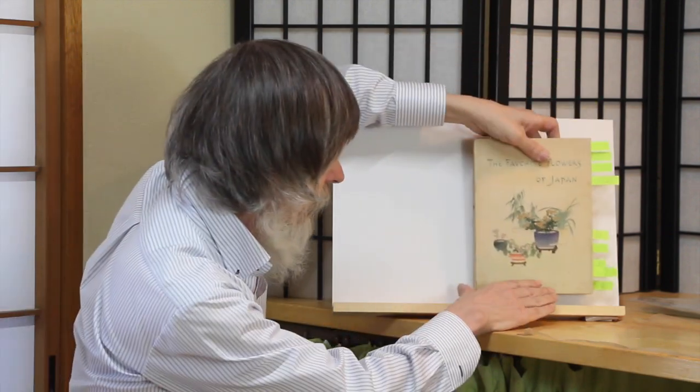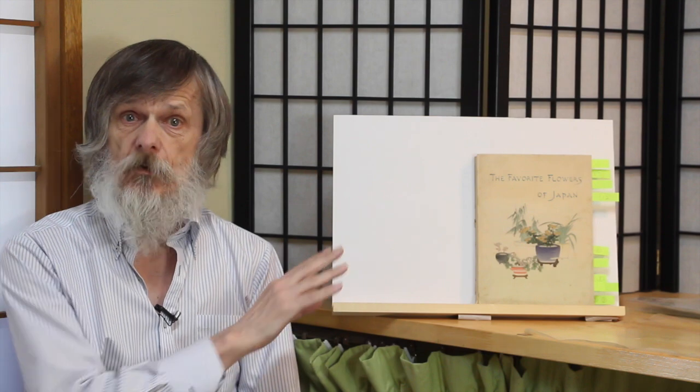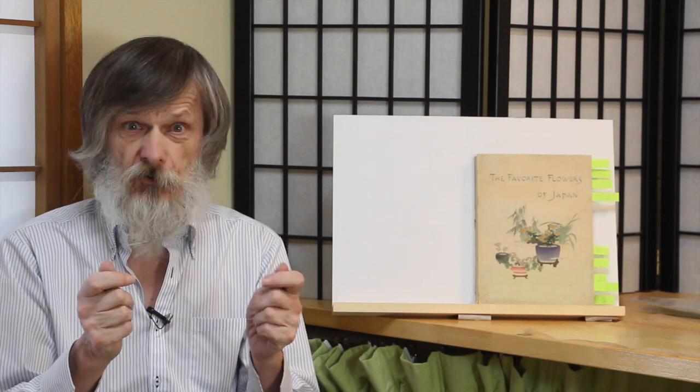In the previous episode, we spent quite some time looking at a single print. This time around, we'll also look at a single item, but it's quite a bit more substantial — it's an entire book. The Favourite Flowers of Japan. It was first published here in Tokyo in 1901. The edition we're going to look at today came along five years later in 1906. It was published by Takejiro Hasegawa, who is most well known to us these days as the man responsible for those wonderful crepe paper books on Japanese folktales issued in the Meiji era. We'll be looking at one of those in a future episode.